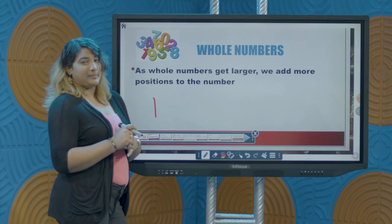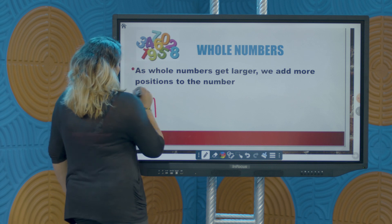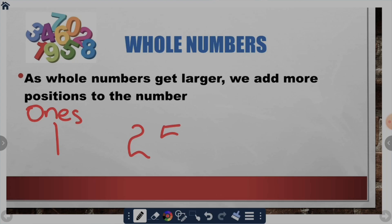Some parents, grandparents, or even teachers might use something called units. This position is called the ones position, or alternatively we call it the units position. Then in a number like 25 we have two positions — this position here is our ones position, and the 2 is in what we call the tens position.